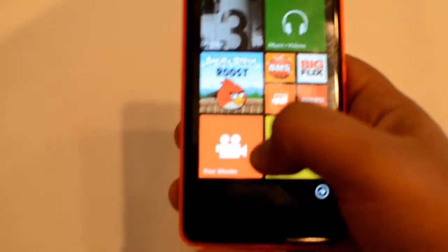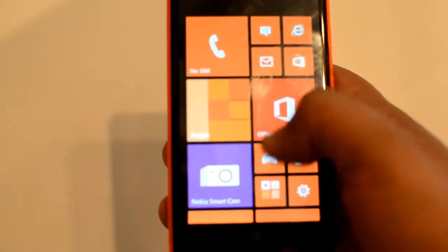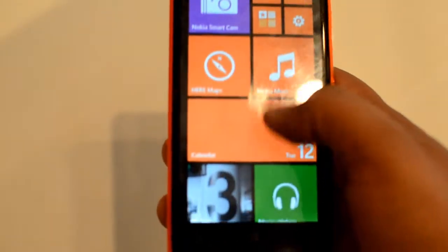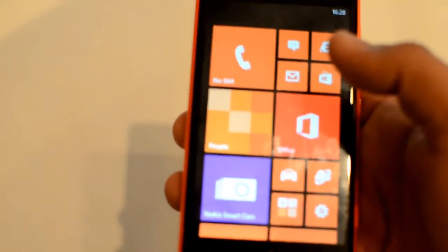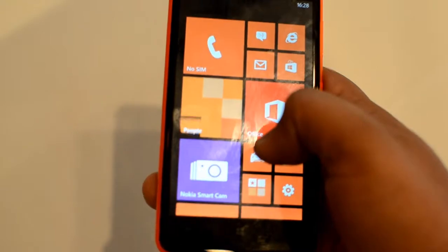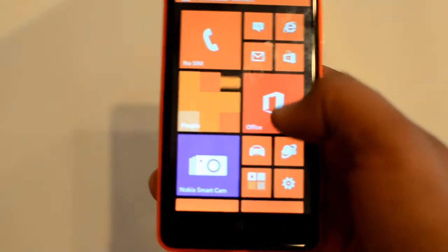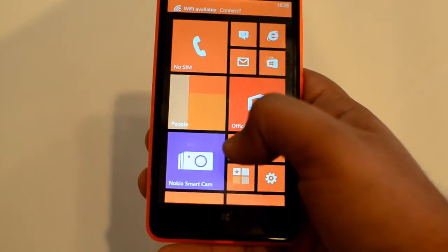The Your Movies app is exclusive on the 625 and not available across the Nokia Lumia range. The device feels very light — in fact lighter than the Nokia Lumia 920. The Best Buy price announced for the Nokia Lumia 625 is INR 19,999, which is just about 20K.